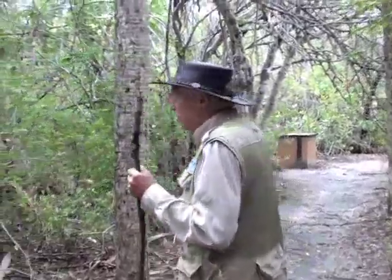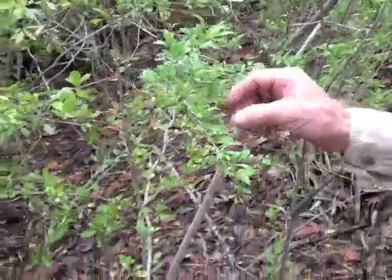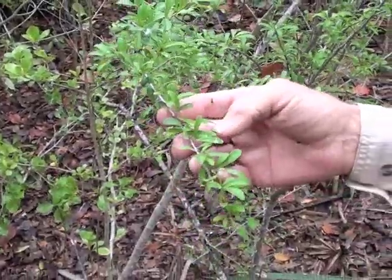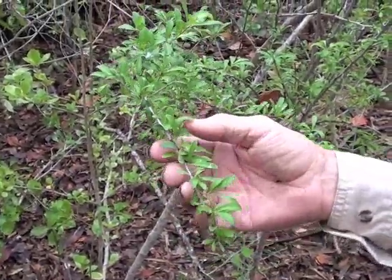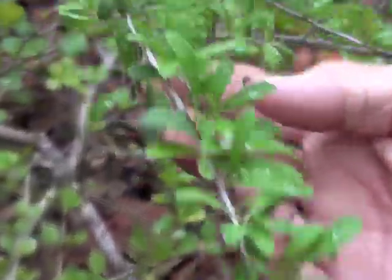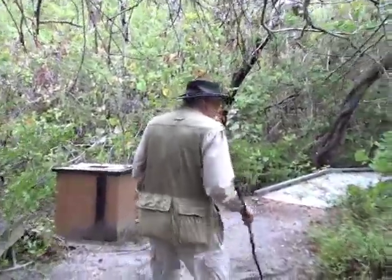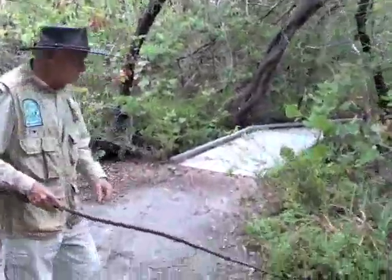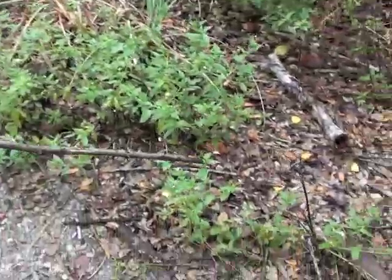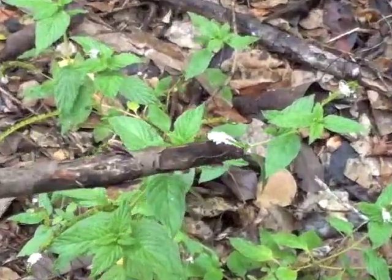Here's another little resident of the hammock. This is Sideroxylon celestrinum, also known as saffron plum. It has some very sharp thorns on it, and sometimes it's referred to by the common name buckthorn. And right here, a little plant with a little white flower at the tip — this is called scorpion tail.